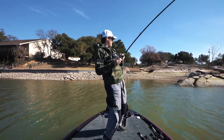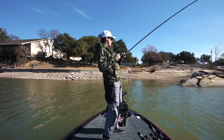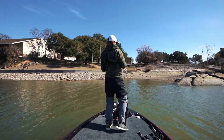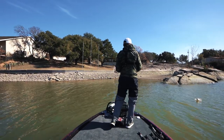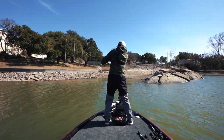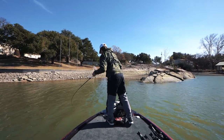Got him! There we go. Not a bad one, not a big one either, but finally got my first fish of the day on the Thunder Cricket. I made one switch of colors and got a bite.